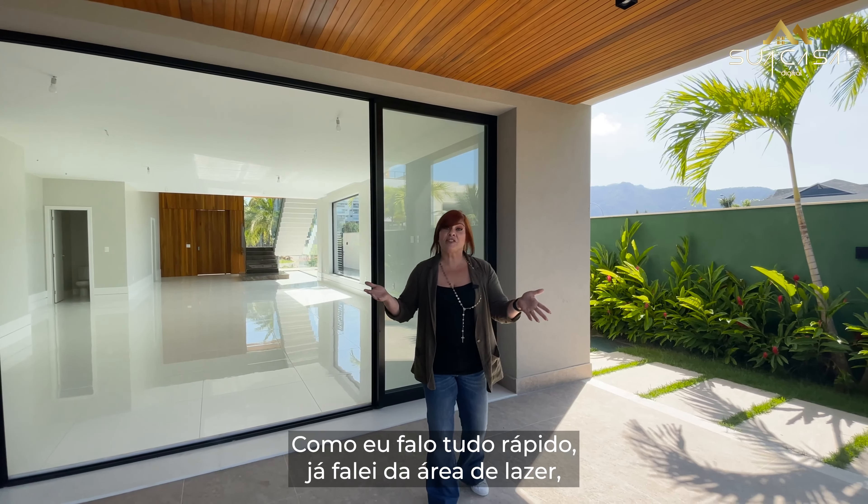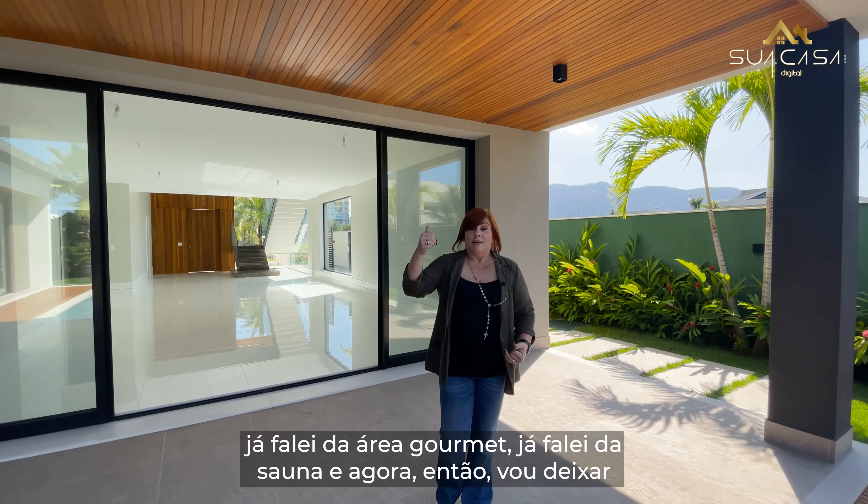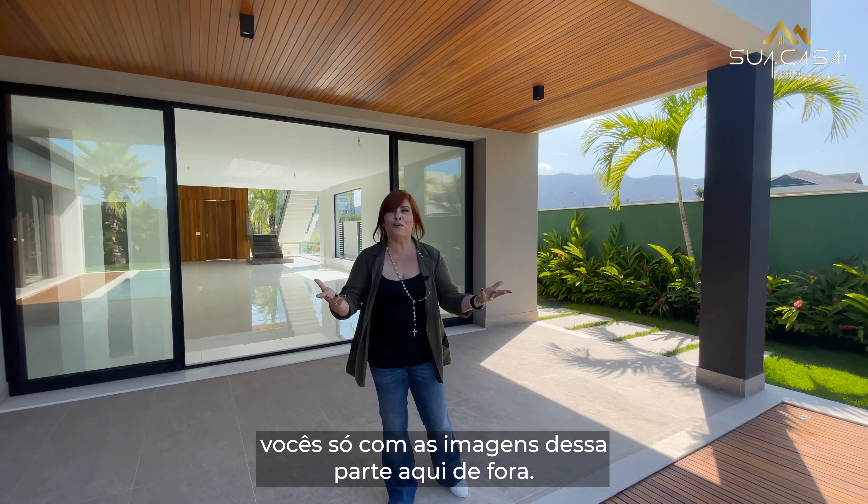Como eu falo tudo rápido, já falei da área de lazer, já falei da área do gourmet, já falei da sauna. E agora vou deixar vocês só com as imagens dessa parte aqui de fora.